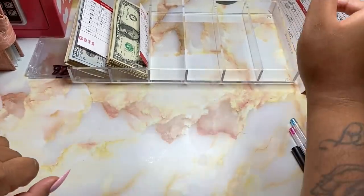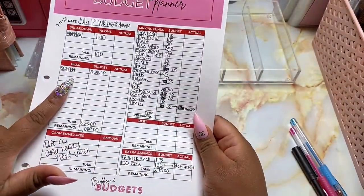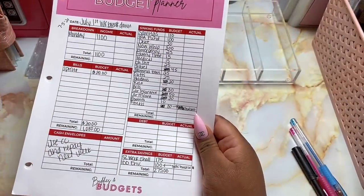Hey y'all! Welcome back to the channel. Today I am going to be cash stuffing my first week's income from the budgeting business, and I'll be cash stuffing $1,100 today.